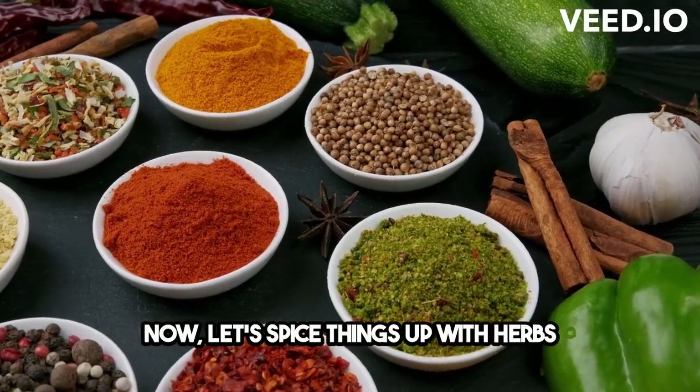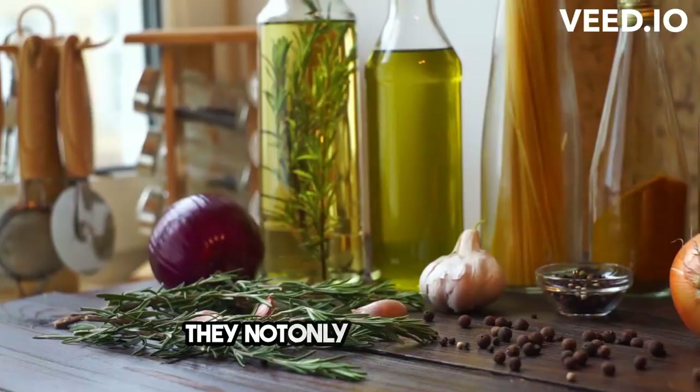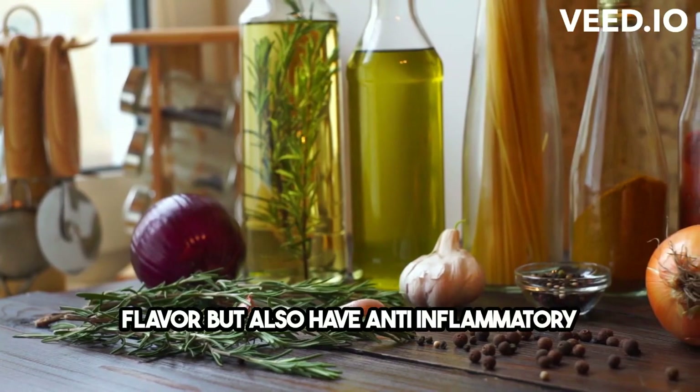Now, let's spice things up with herbs and spices like basil, oregano, and garlic. They not only add a burst of flavor but also have anti-inflammatory properties.